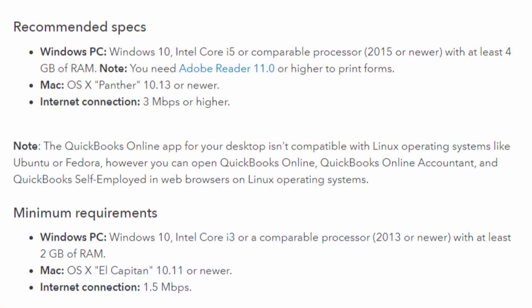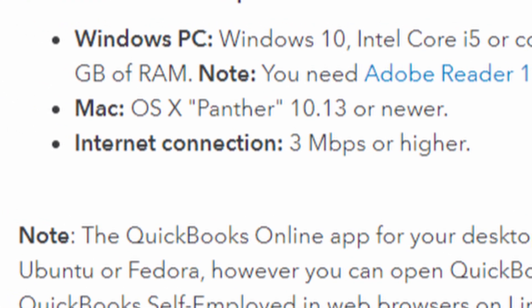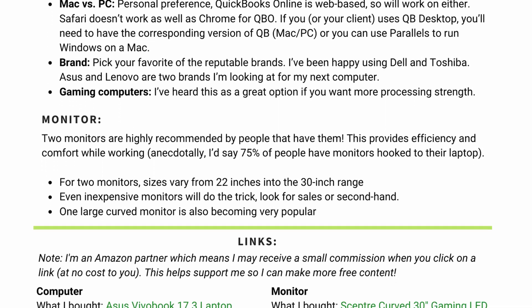For internet speed, I'm going to put on screen the specs that QuickBooks Online recommends for your computer. In their recommendation for internet, they say 3 Mbps, though in forums I was researching, people said way more than that — I'm assuming QuickBooks is on the low end. Anytime your internet is faster, the better. You can take a screenshot of those specs, and I'm also going to have a concise one-page summary sheet with links in the description box as a free download.